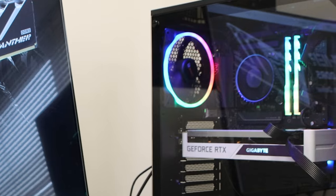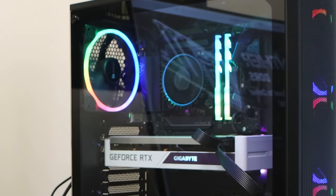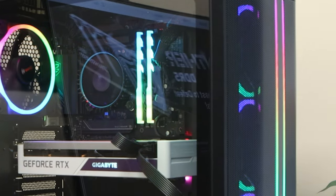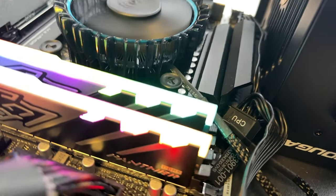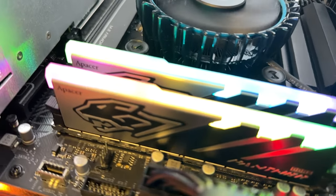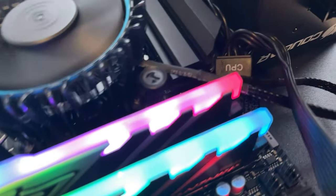We tested the memory with Eurosoft's PC Check, stress testing it for 48 hours. If you don't know what that is, it's basically a really robust, industrial-scale testing suite designed for people who build computers, system integrators, and testing purposes. It passed the 48-hour test with no problems and no errors.